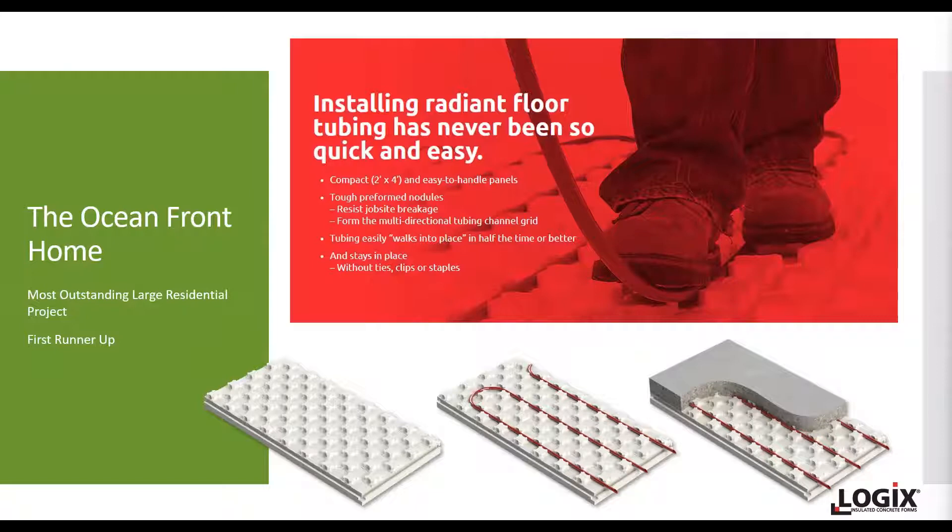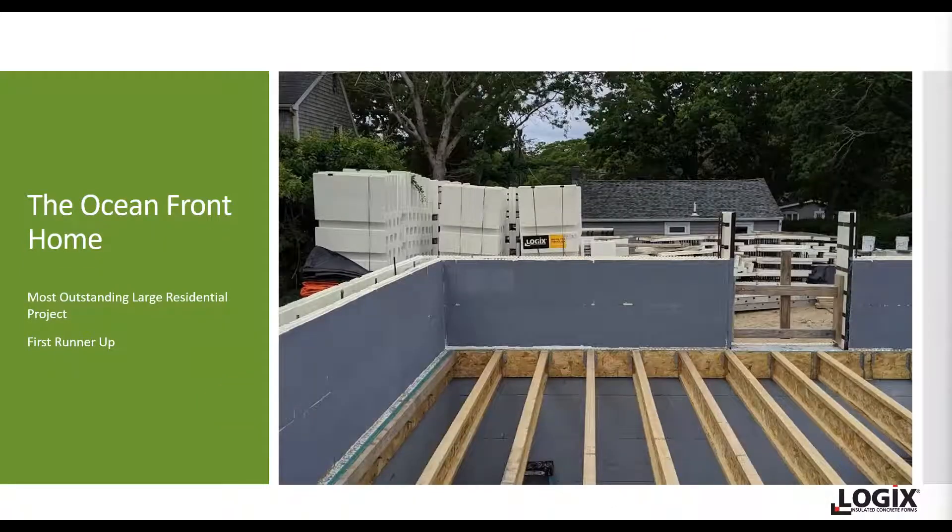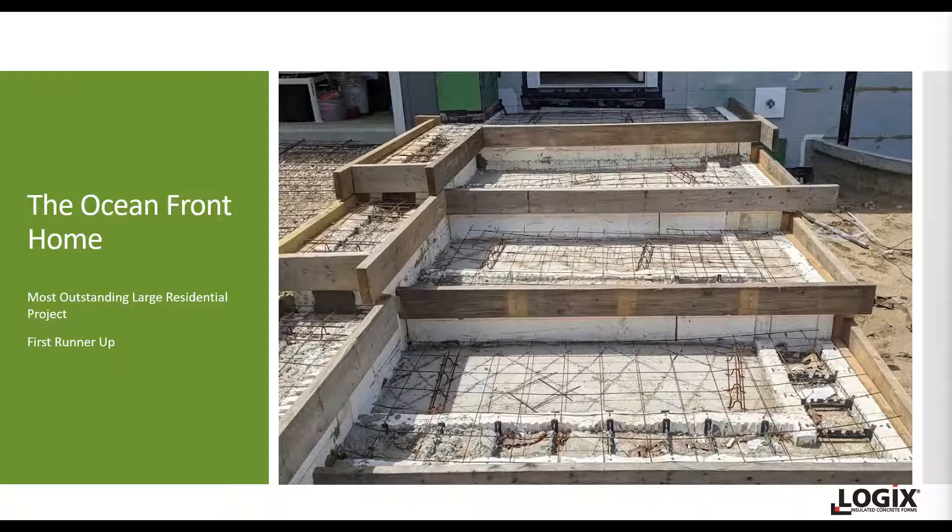You're going to see our product here with a gray color, and you don't often see this. What the builders did is they covered it with a latex primer to protect against UV. We can't necessarily recommend that, but that is what the builders and developer chose to do. It seems to work very well for them. There's also some slab work being done outside.